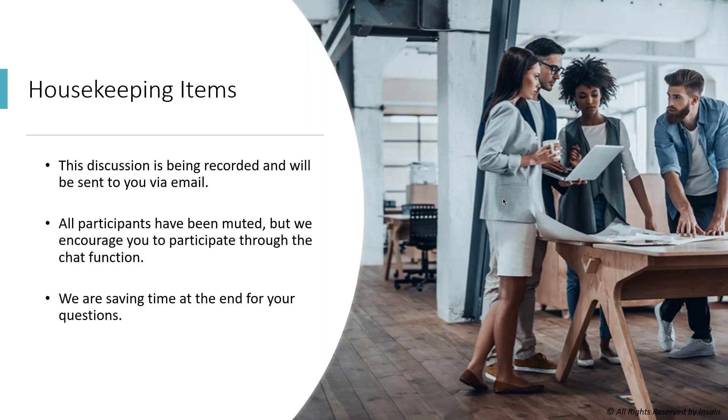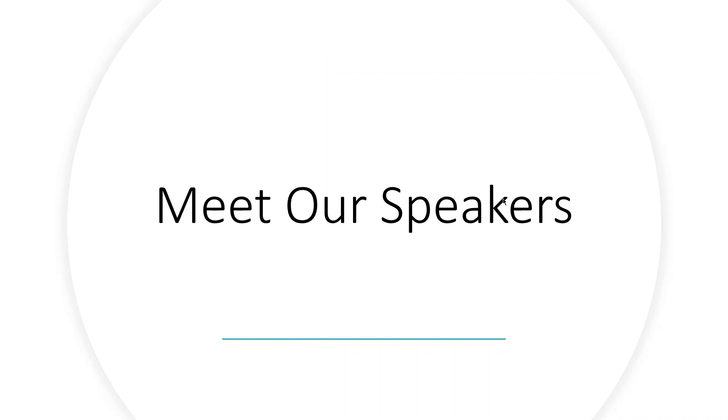Judy just shared her screen. We're going to meet our speakers — this is something we did in the last webinar, and we thought it was a little fun, so we're all going to share our webcams.